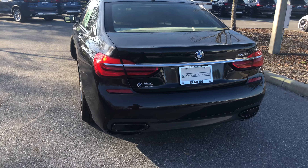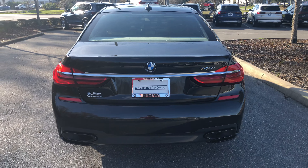Hey, this is Jacob from the BMW store. I just wanted to do a quick video on this BMW 7 Series. This is a 2018 740i, black sapphire metallic exterior — very shiny, as you can see there in the sunlight.